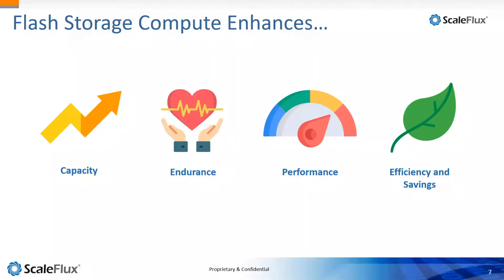On endurance: when you write less data because you're compressing it, flash lives longer. Flash is a consumable device — if you write less data, it lasts longer. Now you can better align your server refresh cycles with your drive refresh cycles. We've seen significant endurance improvements of 3x, 4x, 5x because of the ability to write less and compress that data.